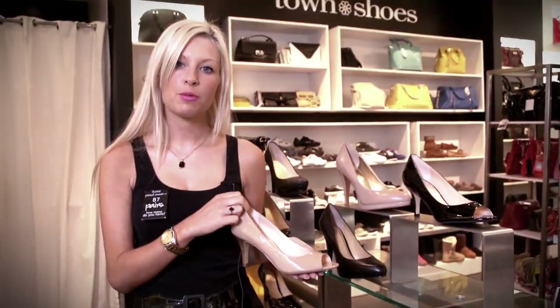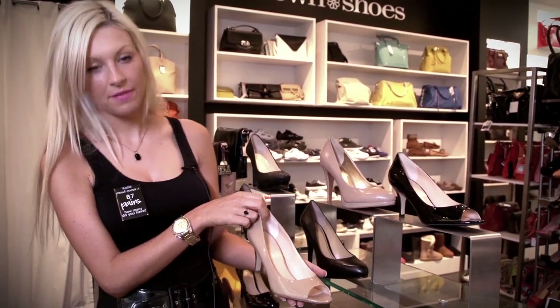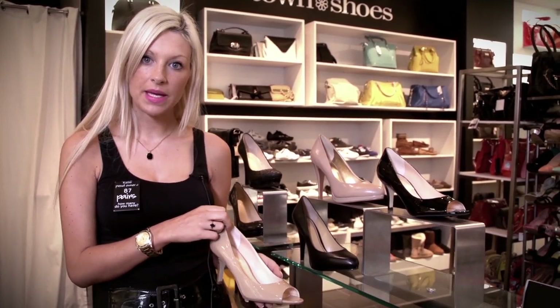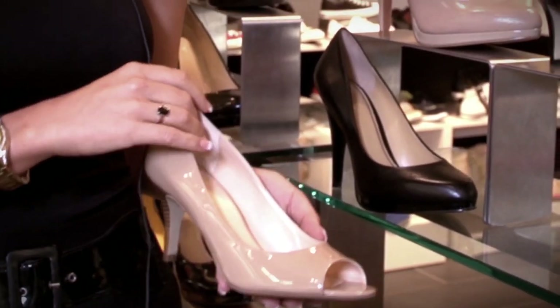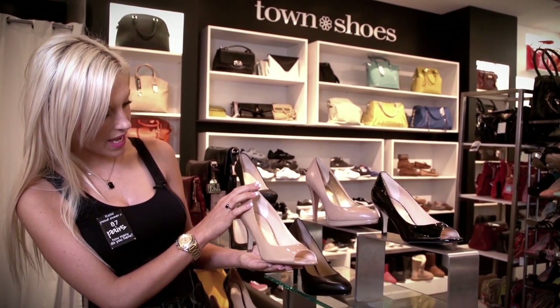Nude shoes are here for summer and will be back again for fall. These nude shoes from Cole Haan have the Nike Air Technology, so basically they have the sole of a Nike running shoe and a layer of foam padding through the insole, which makes these shoes comfortable for all-day wear.